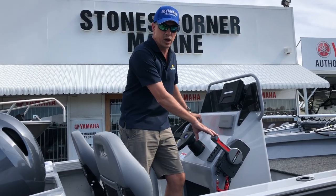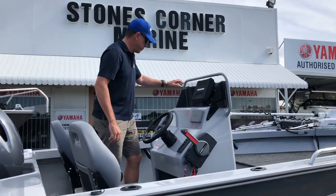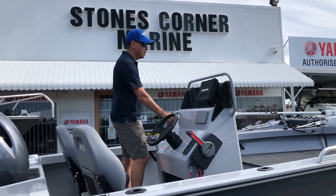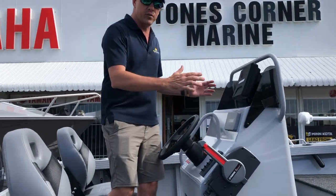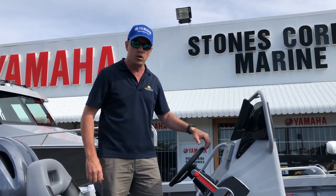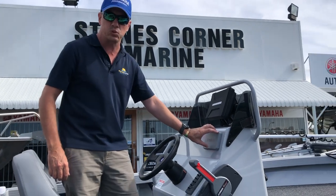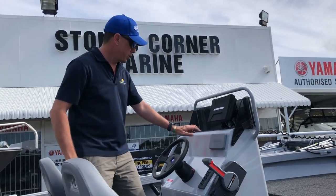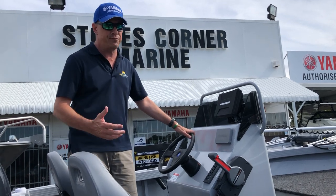It's got a side mount 703 mounting provision, it's got a nice rail around the top, but it's also got a passenger rail here. This console is also of a decent width to fit large electronics — as you can see we've got a nine inch Humminbird fitted on top of the dash here. We've also got a 6YC Yamaha gauge, and there's plenty of room here to fit a Fusion stereo or a GME VHF radio.